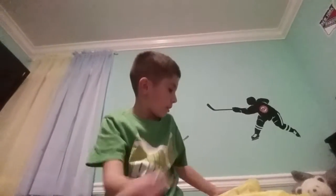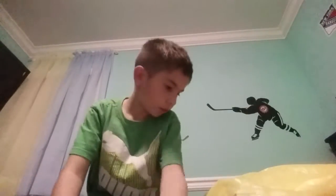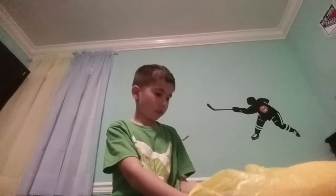Hey guys, today I got a bag and it's for the emojis. So let's unbox. It's not really unboxing but I thought it was a bag. I got them today. They weren't in any bag or something like that.